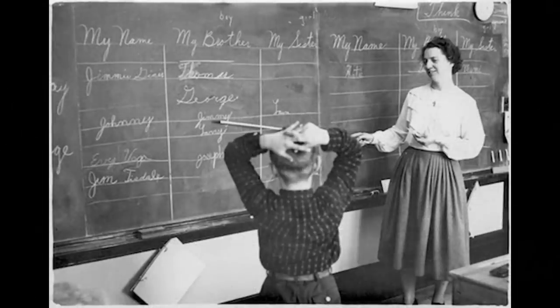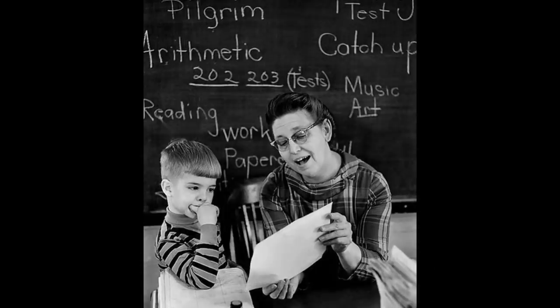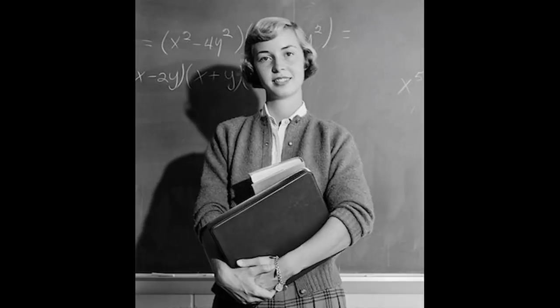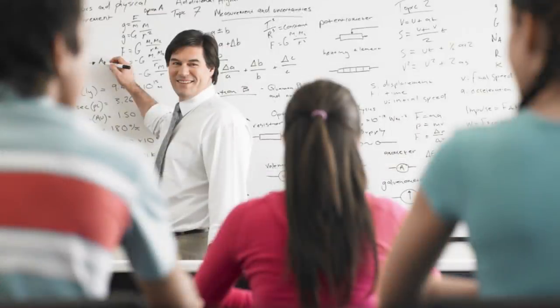One of the biggest items to disappear from schools are chalkboards. Many of us learned how to write cursive and do math on them. It was also a nice treat to go outside and dust out the erasers while everyone else had to stay inside. Remember when kids got in trouble and they had to write on the chalkboard? One thing you may not miss about them is when someone ran their fingernails down the chalkboard making that awful screeching sound. Today these chalkboards have been replaced with whiteboards and in some schools smart boards.